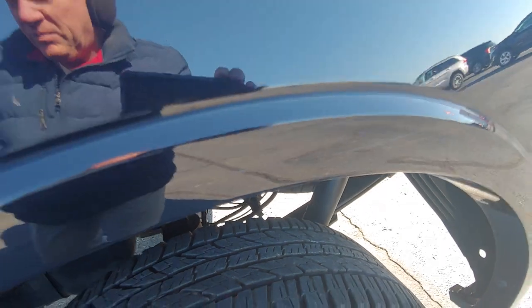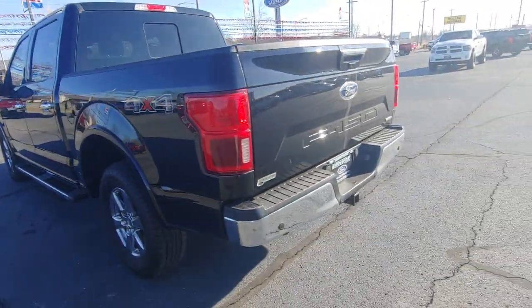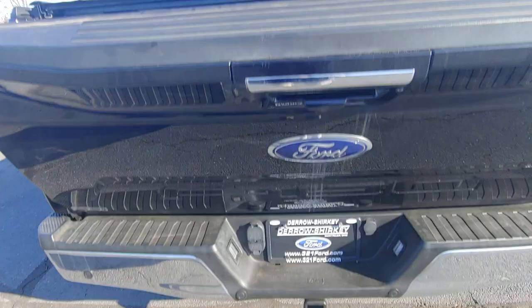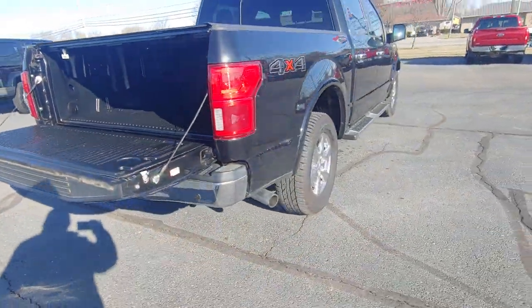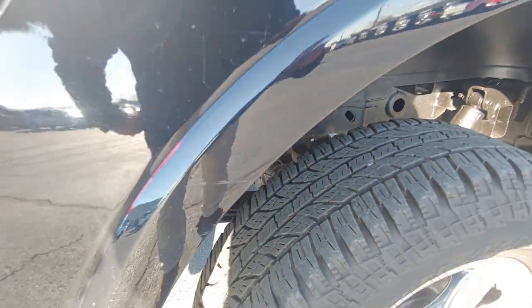A little scratch there, but I think that one will buff out. Nice bed liner. I don't think that one will buff out, but we can touch that up.